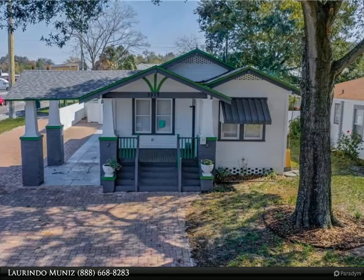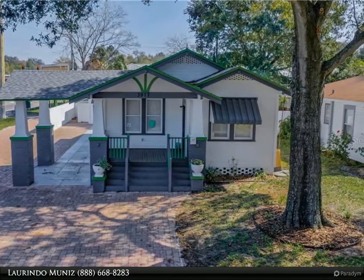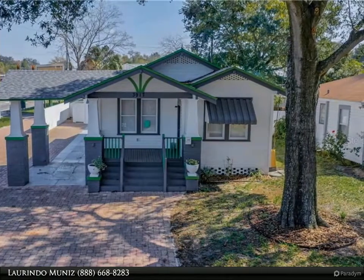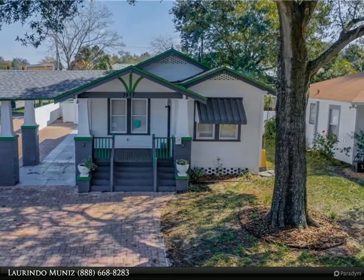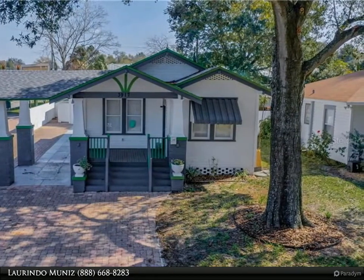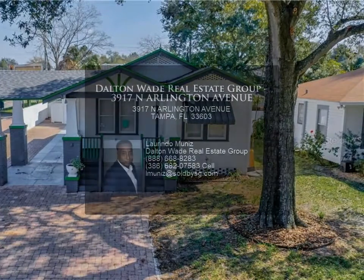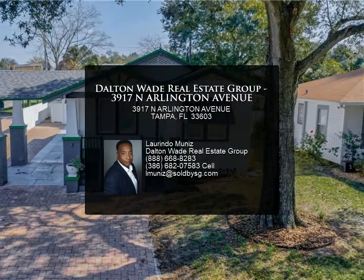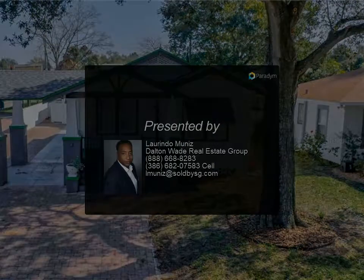This is a diverse turnkey property with tons of potential, ready to be open for business right away or even converted to residential. Conveniently located near restaurants, downtown Tampa, Tampa International Airport, and just 20 minutes to Tampa Executive Airport, this location positions you for success and efficiency.